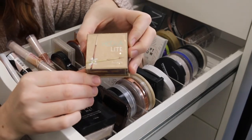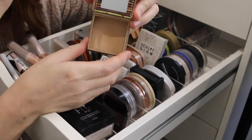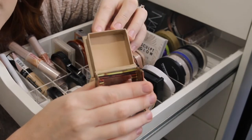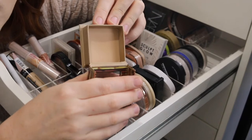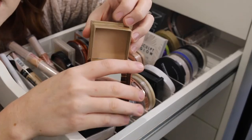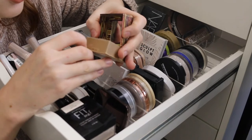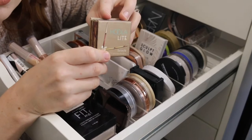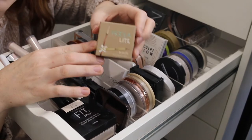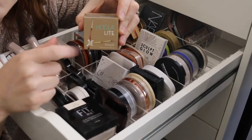Next is the Benefit Hoola Light Bronzer, which is also amazing and great for beginners because it is a super fair shade. It's not too orange — quite neutral — and it's really buildable, so it's very easy to work with if you're new to bronzing. I'm not a big fan of the packaging on the Benefit boxed products as it can feel quite cheap for an expensive product, but the formula on the inside is great and I would definitely recommend this bronzer.